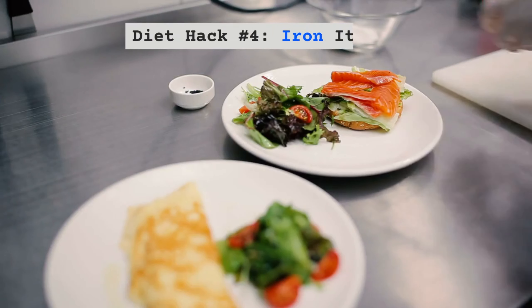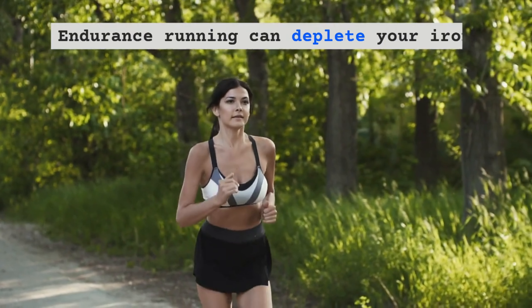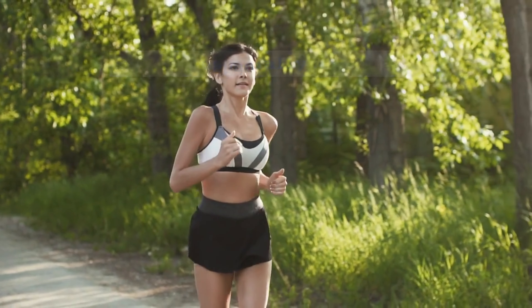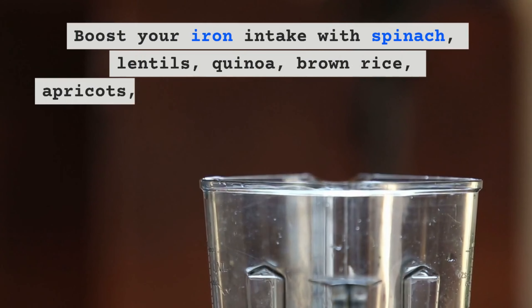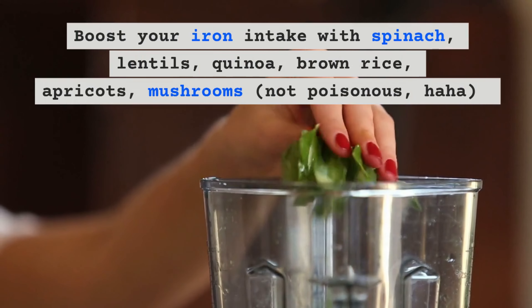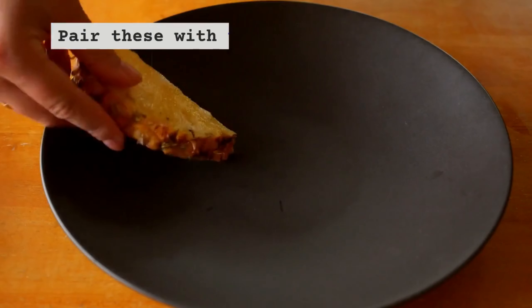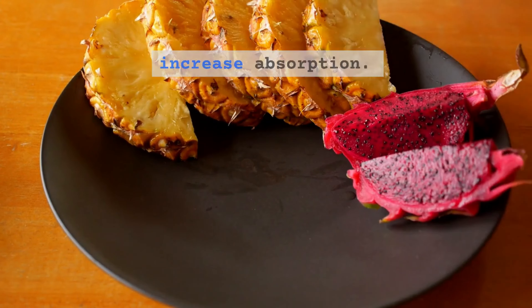Diet Hack Number 4 – Iron it Out. Endurance running can deplete your iron stores, especially for women. Boost your iron intake with spinach, lentils, quinoa, brown rice, apricots and mushrooms. Pair these with vitamin C rich foods to increase absorption.